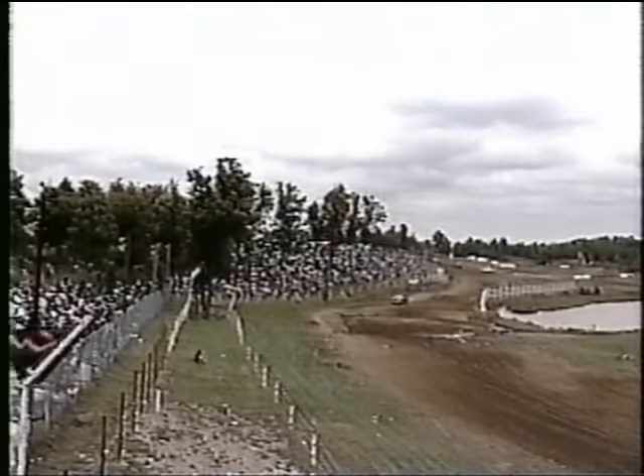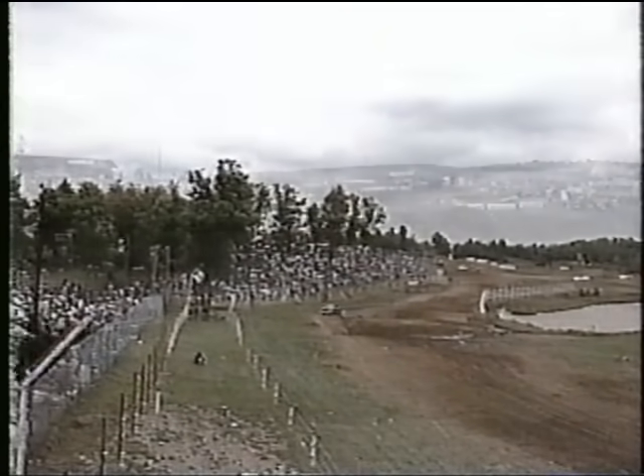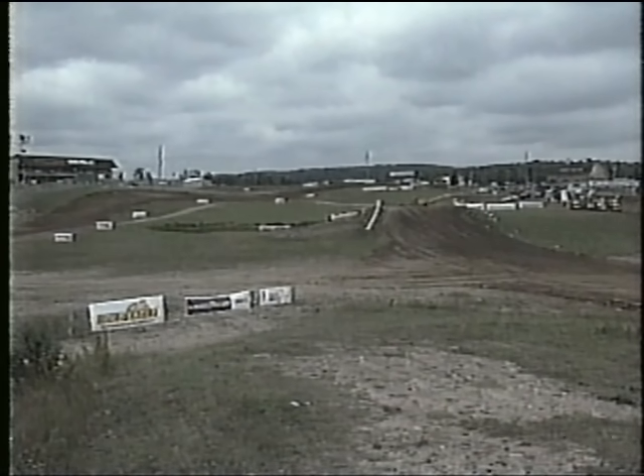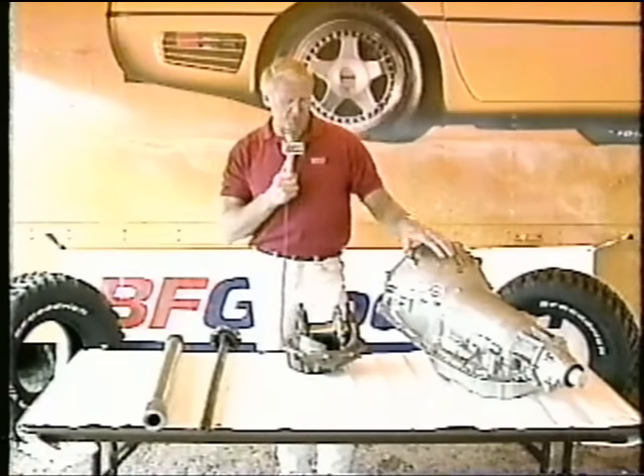Take a look at this capacity crowd as we're getting ready for the last race of the day. We talk about the punishment these trucks take. Ivan's going to take us behind the scenes and show us some of the drivetrain components. You always hear me talk about what it takes to win these races out here in Class 8 and Class 4.